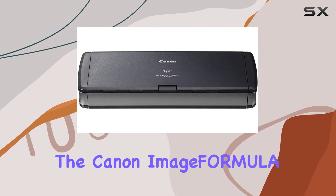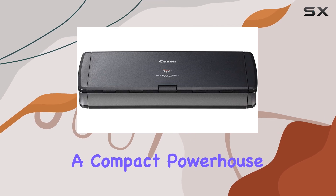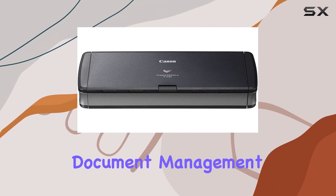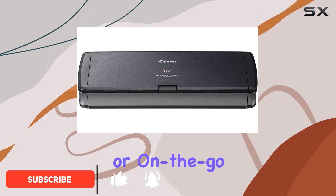Today, we're diving into the Canon imageFORMULA P-215II Mobile Document Scanner, a compact powerhouse designed to streamline your document management process. Whether you're working from a home office, a classroom, or on the go, this scanner offers convenience without compromise.